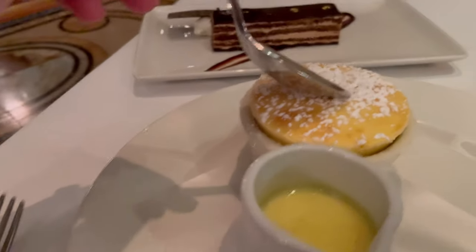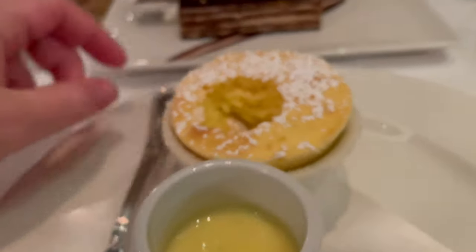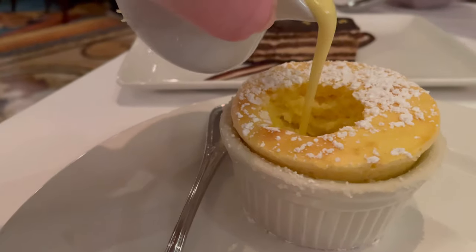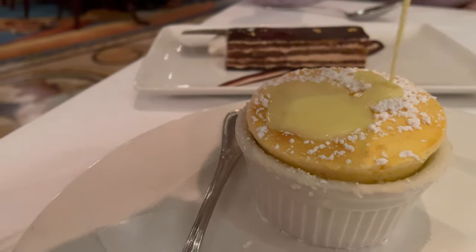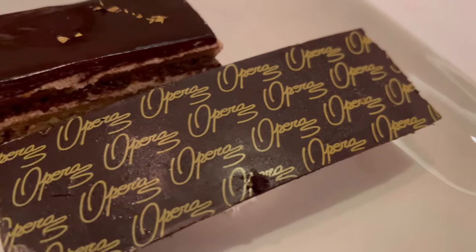Another favorite for me — the Grand Marnier soufflé, served with a hot, warm Grand Marnier crème anglaise. It's so good, I can't even describe how good this dish is. I absolutely love it. They used to punch a hole in it at the table for you, but now some things have changed and you do it yourself, which I kind of enjoyed — it was kind of fun.